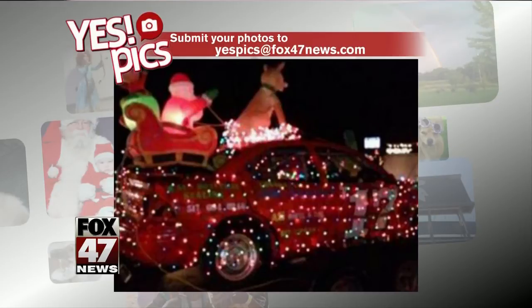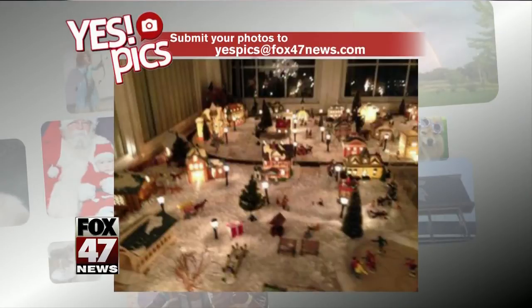And finally, this tabletop Christmas village, which looks like it has a train that runs through it. Very nice — a lot of work putting those together.